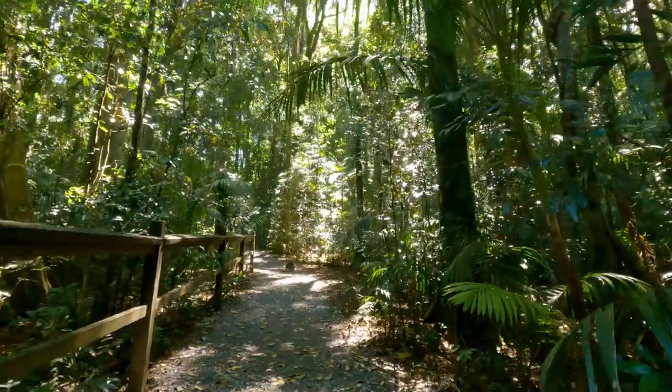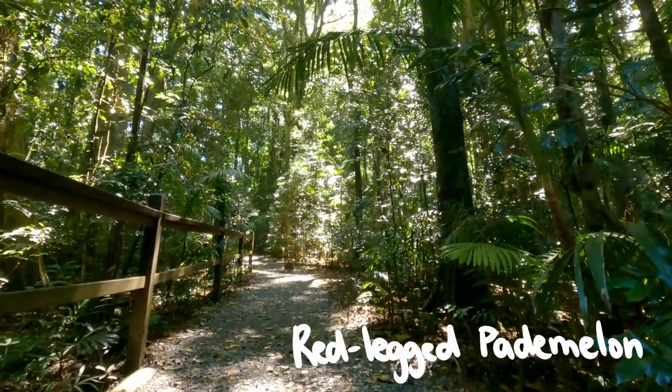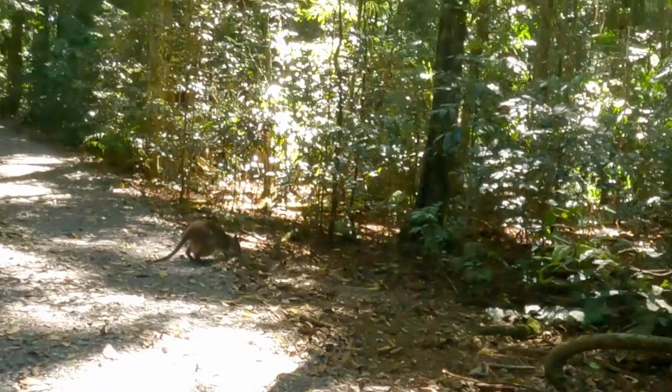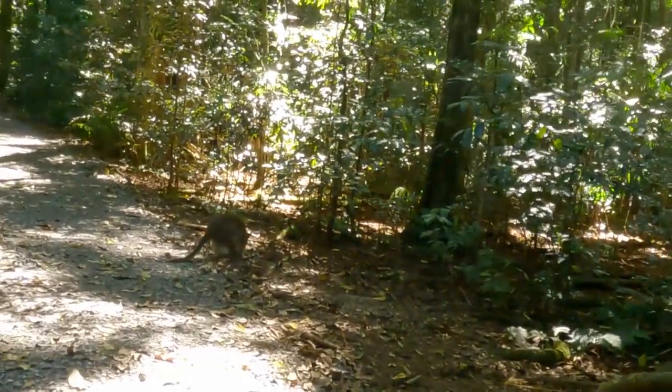That's a red-legged pademelon. They're a small mammal found in Australia and New Guinea, and they carry their joeys in their pouches.